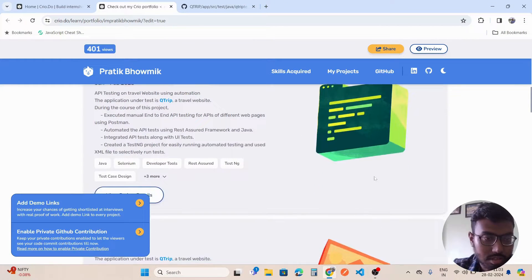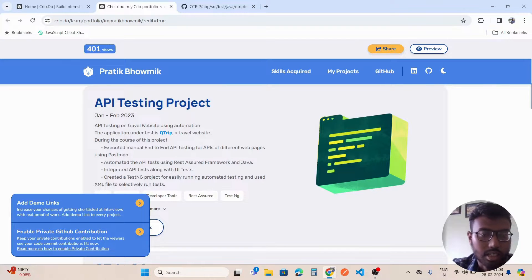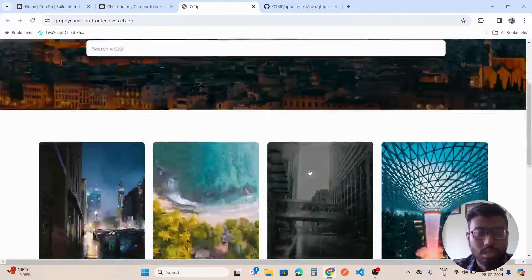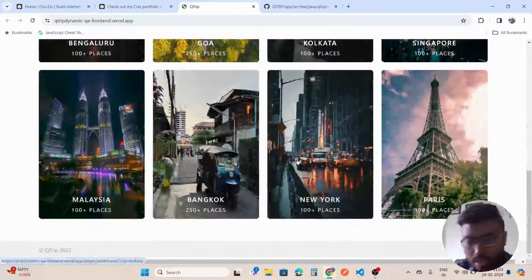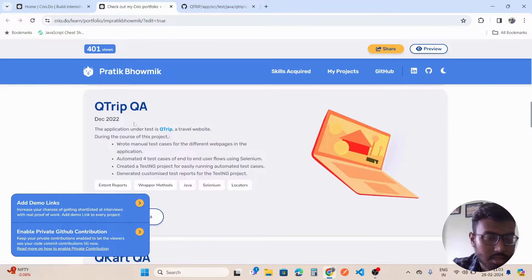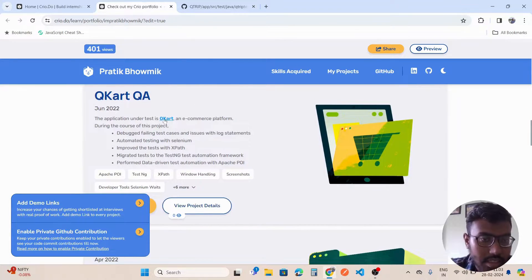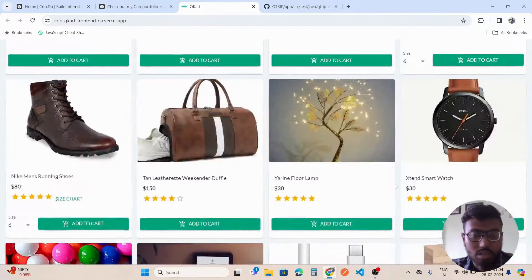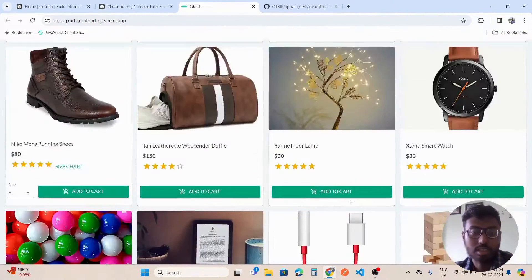Scrolling down, there is a section showing my projects. You can see API testing projects — for example, a QTrip website, which is a travel booking web application where I wrote automation scripts. There is also a QTrip QA section, another web application where I wrote scripts, and a QCard QA project which is an e-commerce application where you do automation testing.